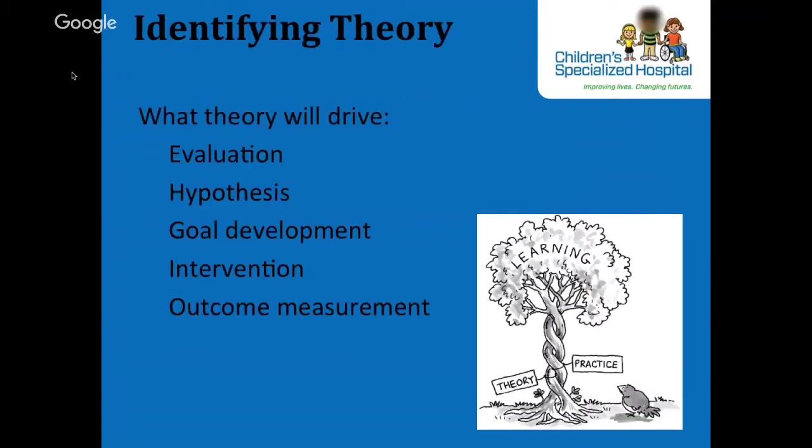After the interviewing, we want to identify a theory. Identifying the theory base is a link between steps one and two. We're going to use the theory to drive our evaluation, hypothesis, goal development, intervention, and outcome — all the steps of the DDDM process.